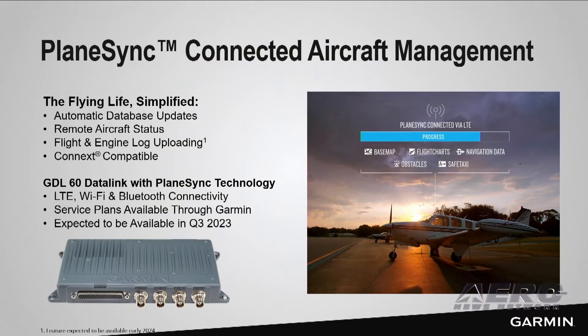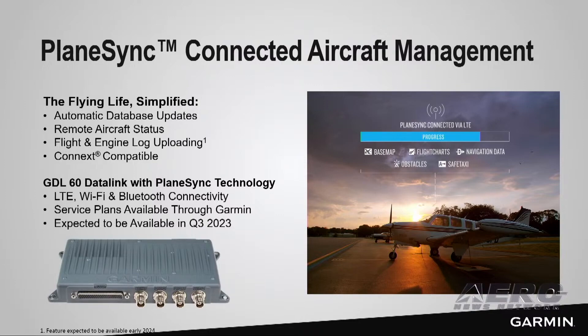Thank you to our dealer network for attending AEA this week, and in particular for attending Garmin training on Thursday, where we will share much more about the planning for installations of the GDL60. We look forward to helping make the flying life for pilots and operators simple. Thank you.